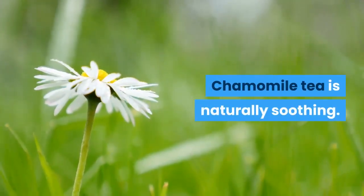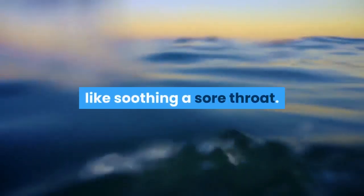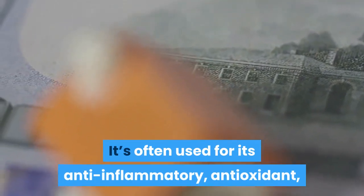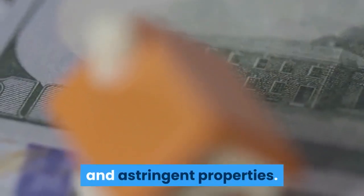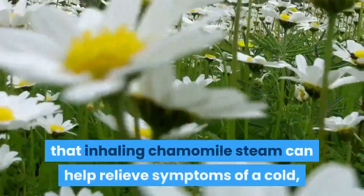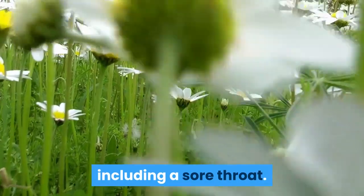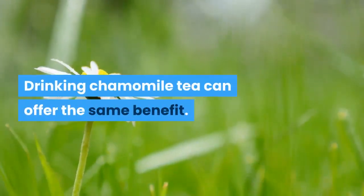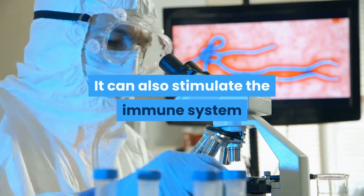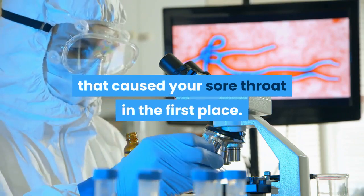Number three: chamomile tea. Chamomile tea is naturally soothing and has long been used for medicinal purposes like soothing a sore throat. It's often used for its anti-inflammatory, antioxidant, and astringent properties. Some study reviews have shown that inhaling chamomile steam can help relieve symptoms of a cold, including a sore throat. Drinking chamomile tea can offer the same benefit and can also stimulate the immune system to help your body fight off the infection.